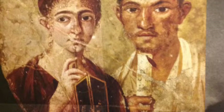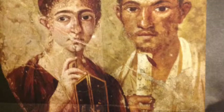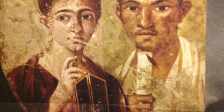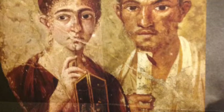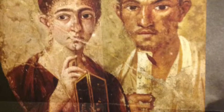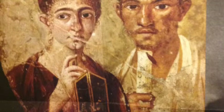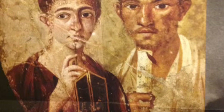The woman holds a stylus to her lips, indicating she is also educated, and she holds an open diptych, which is a two-paneled object. Both the man and the woman are presented equally and frontally. Roman women had more power in their society, especially upper-class women who could influence their husbands.